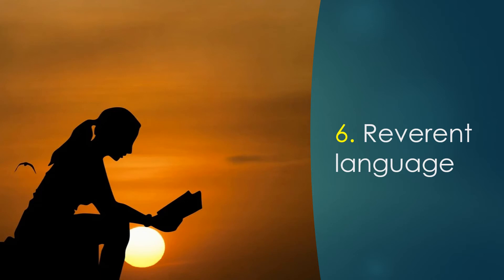Number six. The Authorised Version uses the most reverent language. Without doubt, the majestic language of the Authorised Version has reverence and respect. It does not read like a tabloid newspaper, but reads like the sublime Word of God.